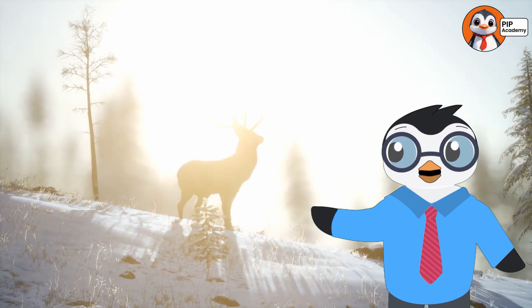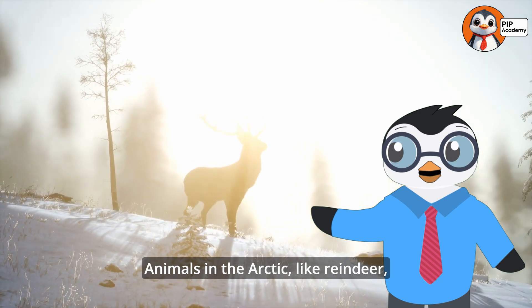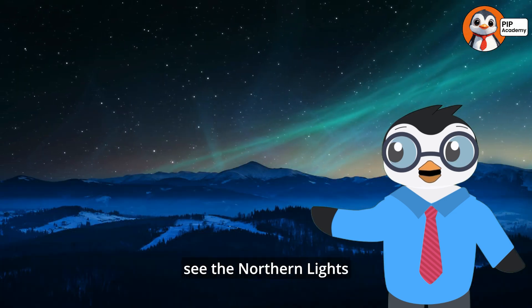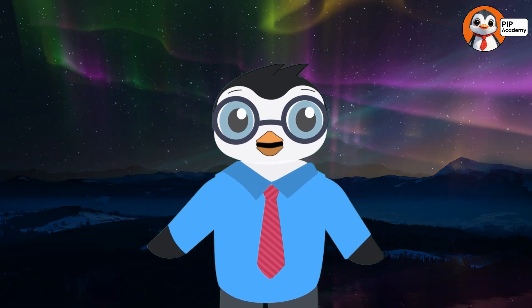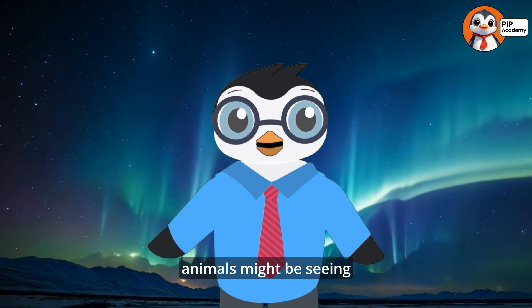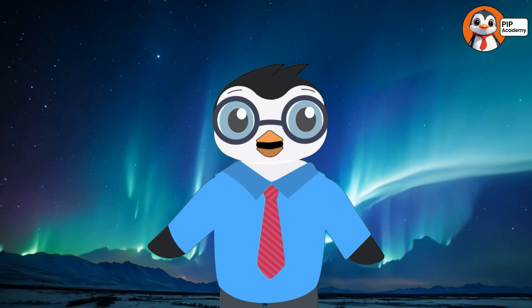Here's another cool fact. Animals in the Arctic, like reindeer, can see ultraviolet light, which means they can probably see the Northern Lights even better than we can. So while humans are amazed by the colors, animals might be seeing even more intense versions of the auroras.